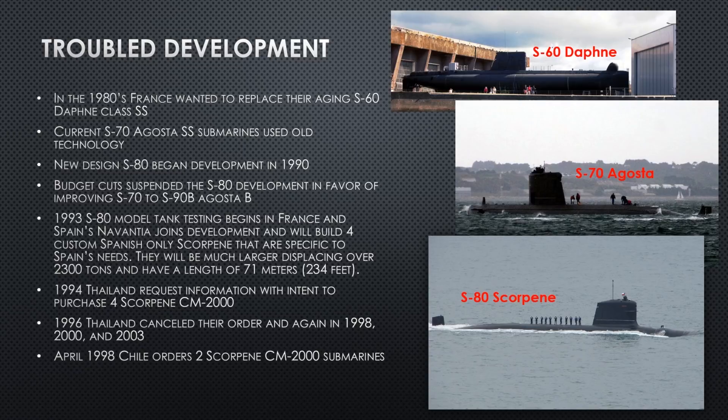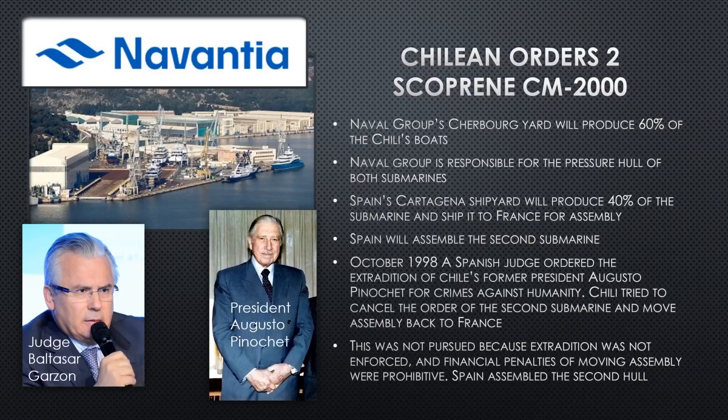In April 1998, Chile ordered two Scorpions — CM2000 normal diesel-electric boats — so there was one order on the board. Naval Group's Cherbourg shipyard would produce 60% of Chile's boats in man hours; France would get 60% of those hours paid and Spain would get 40%. Spain's Naval Group company would be responsible for the pressure hull for both submarines. France would assemble the first one and Spain would assemble the second, equally dividing assembly costs.